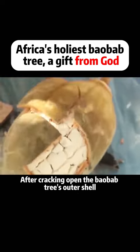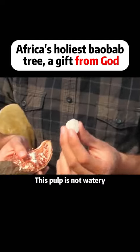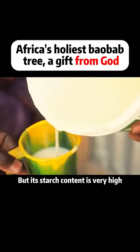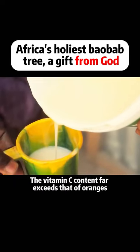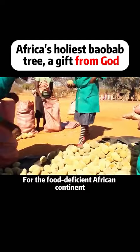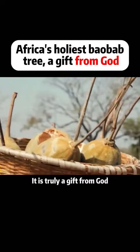After cracking open the baobab tree's outer shell, you can see the white pulp. This pulp is not watery — it tastes like stale bread, but its starch content is very high. The vitamin C content far exceeds that of oranges. For the food-deficient African continent, it is truly a gift from God.